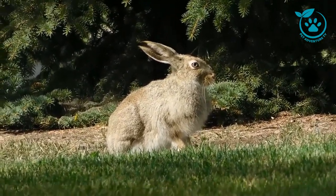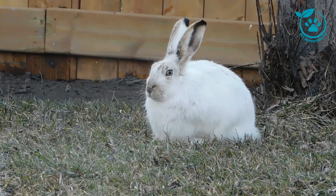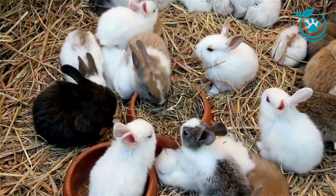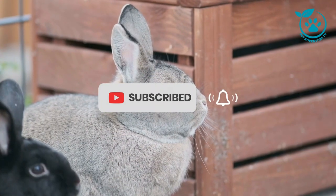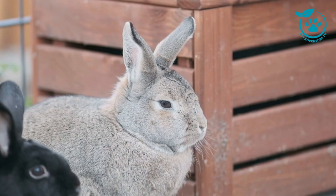And there you have it, our comprehensive guide to understanding rabbit breeds. I hope you've found this information helpful and inspiring. If you have any questions or want us to cover specific topics in future videos, drop a comment below. Don't forget to like this video, subscribe to Pet Adventure TV, and hit that notification bell to stay updated on all things pet related. Until next time, happy bunny adventures!